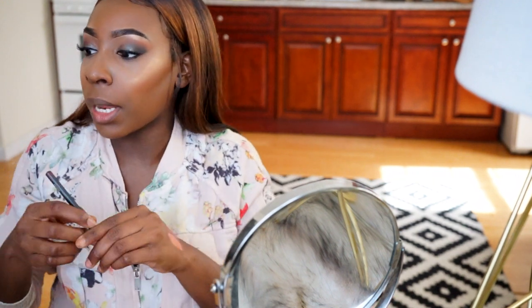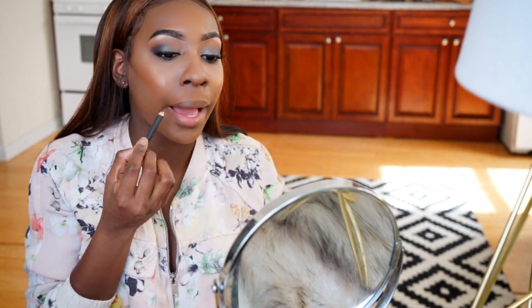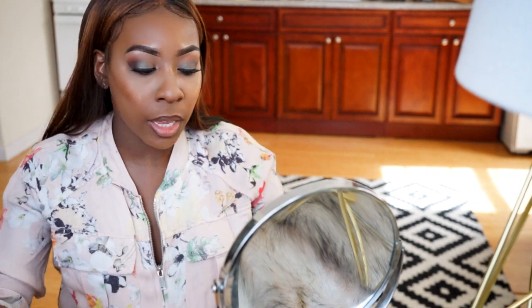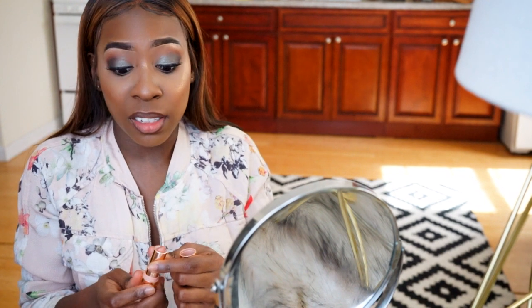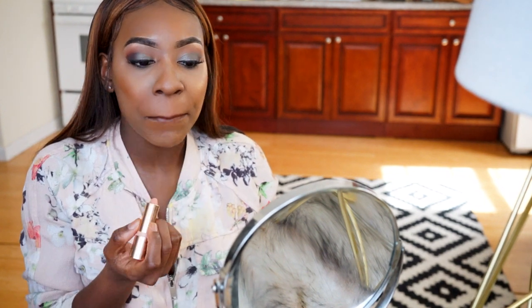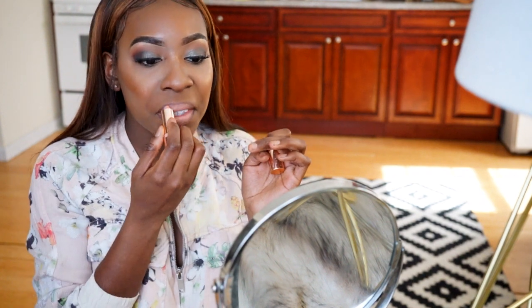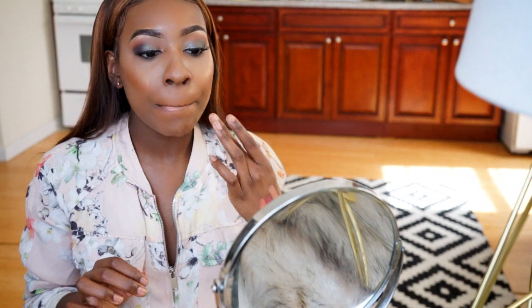Obviously I'm going to need a lip liner, so I'm going to use my MAC lip liner in Chestnut. I can't decide which lip to use — I think I'm going to go with Quickie and see how it looks. I'm so scared! Okay, that doesn't look bad at all.